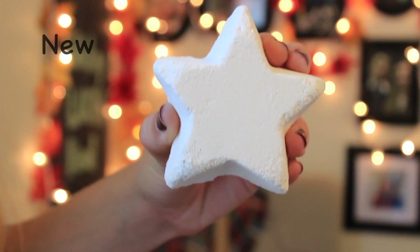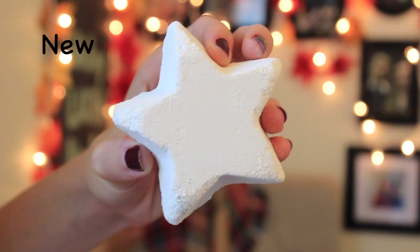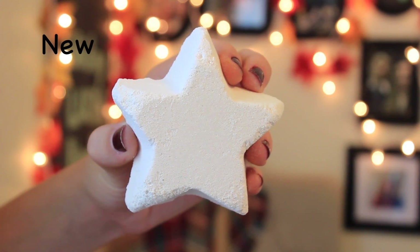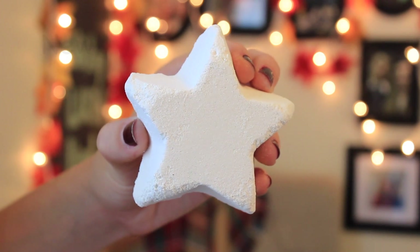Starting off in no particular order, the first one is Stardust. The description is: 'Follow the star all the way to the bathroom. It will bear exotic gifts — fair-trade Ugandan vanilla from the mountains of the moon, and precious rosewood from the depths of the Peruvian rainforest. A twinkling dip in the star-lit waters gives a powerful boost to the mind and body. Ideal for a little post-party recovery.' So this is basically for after you party all night for New Year's or something. It smells really good and it was one of their new ones, so I really wanted to try it out.